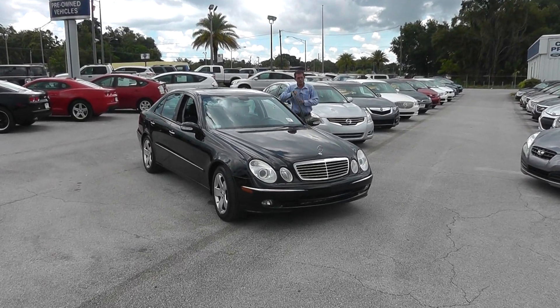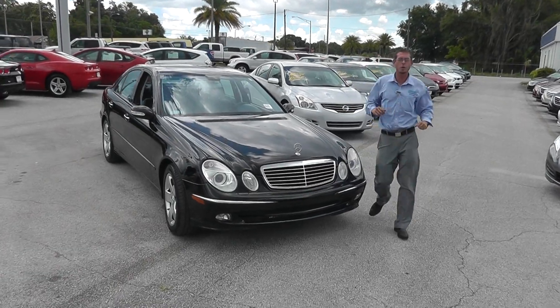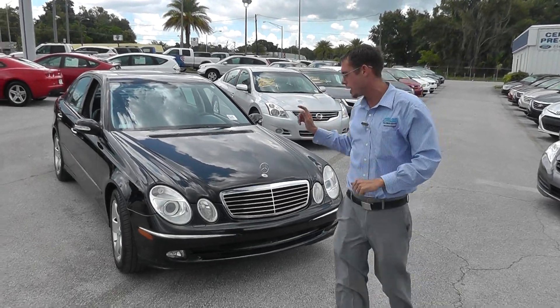Hi, folks. Welcome back to the Lakeland Auto Mall. It is another beautiful and bright and sunny day here in Lakeland, Florida. And I've got a special treat for you guys.